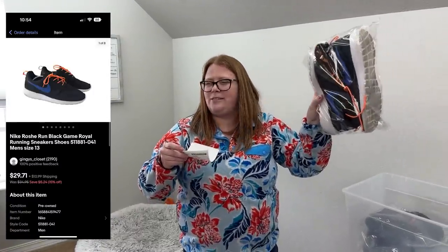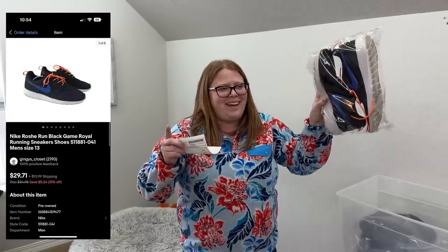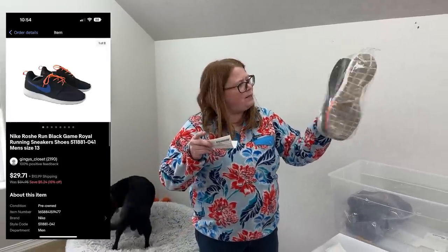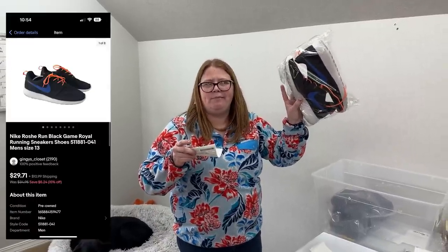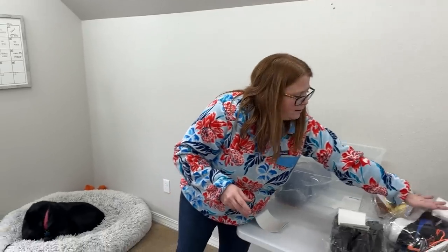I think this is a viewer, Sharon — if so, thank you so much. I saw it said repeat buyer. A lot of you guys have the same names and I can't always remember, but I believe you're a viewer, so thank you so much. Some Nike sneakers — I paid $12.99 for these. They took a while to sell. Sharon bought them for $27.88 plus ship, so probably like a $9 to $10 profit. Sharon, thank you so much for that support.